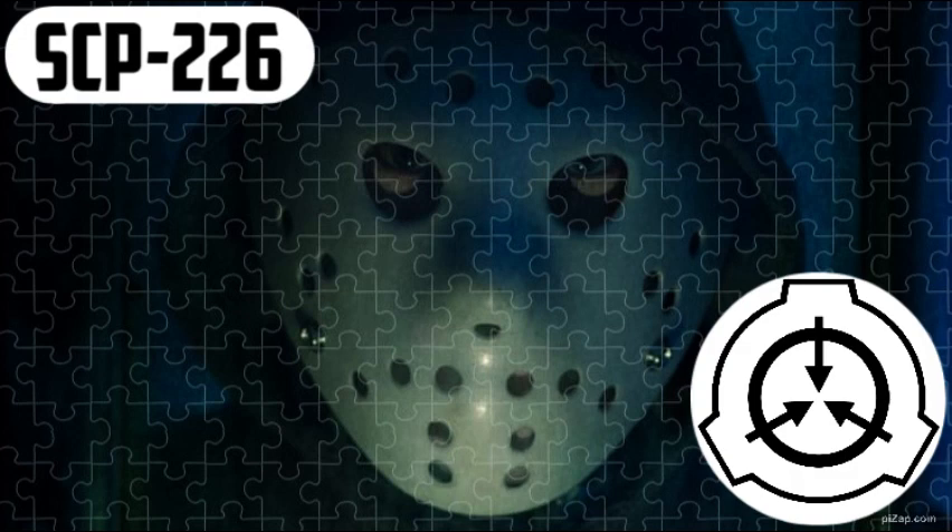SCP-226: Puzzle of Terror. Object Class: Safe. Special Containment Procedures: SCP-226 is to be kept in a locked cabinet within the Site Secure Item Storage Unit. Any person wishing to use SCP-226 must have approval from any personnel with at least level 3 security clearance.